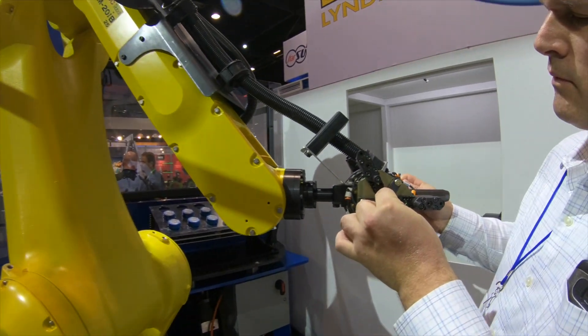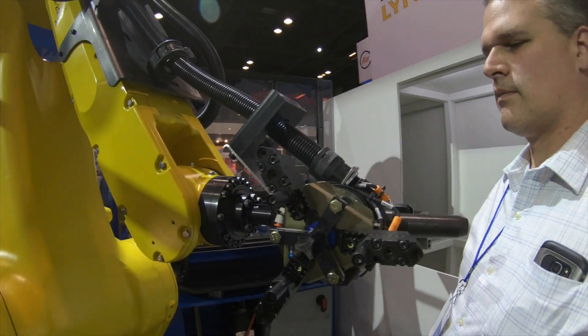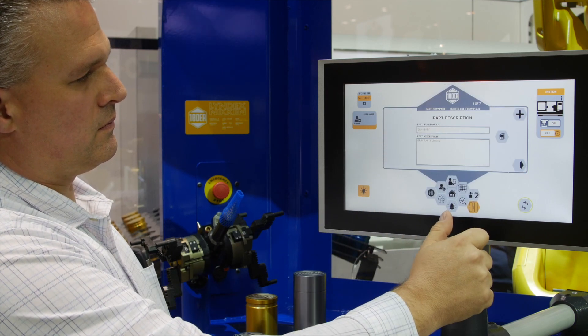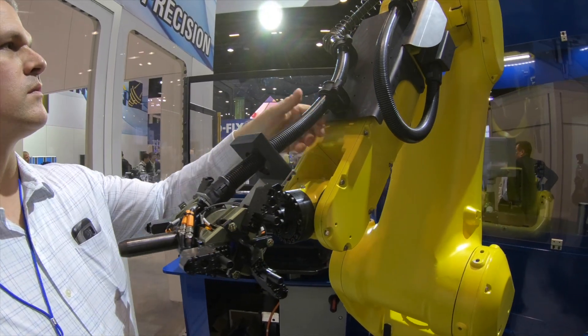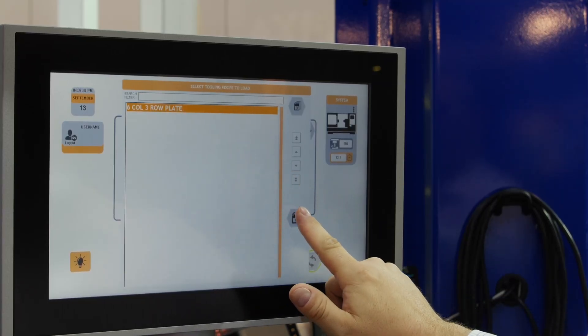Our company recognized the special impact of the labor shortage to the small job shop market, where not having labor could mean not being able to take extra work or new customers. Their ability to expand and grow becomes severely limited by this. Lyndex-Nikken noticed this also and has partnered with us as our exclusive sales and distribution network. The market focus is a high mix, low volume type job shop.